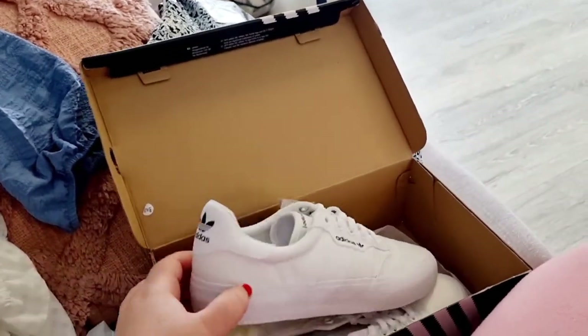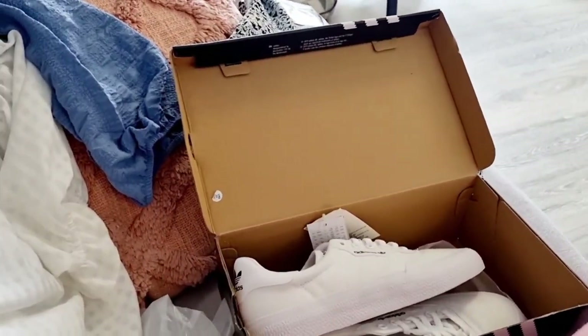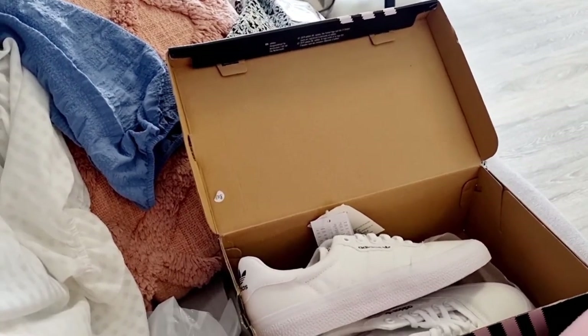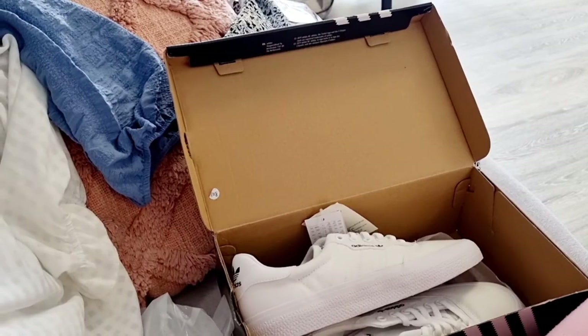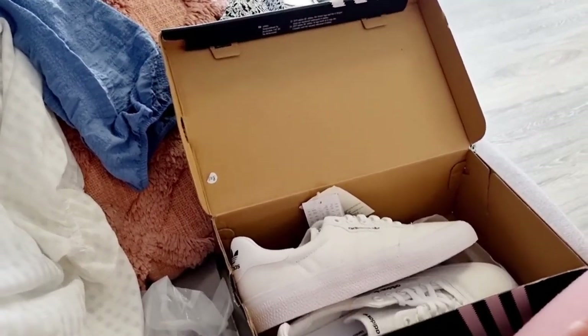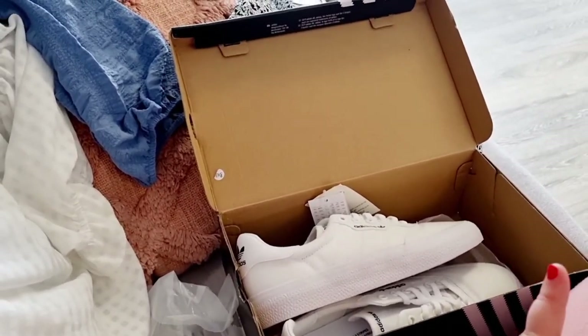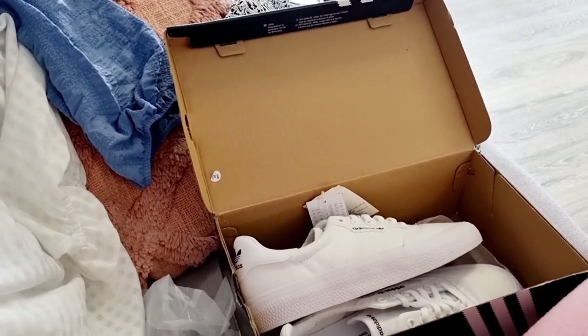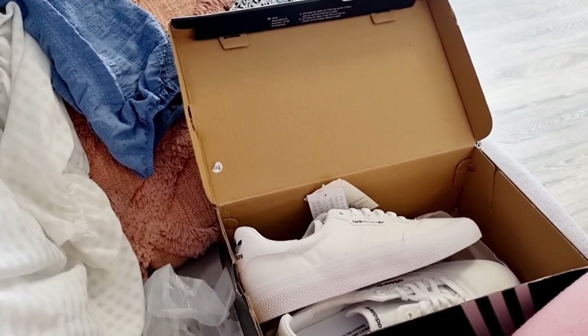At the moment the Ego order hasn't arrived, so I'll give it a couple of hours and add it on to the video if it arrives. If it doesn't arrive then I'll end the video here. Thank you so much for watching this haul. I hope you've enjoyed it and have a great rest of the week. Take care and I'll see you in the next video. Bye.